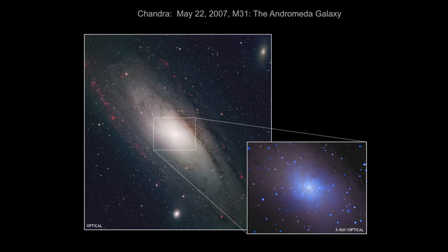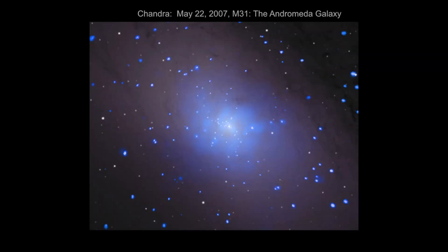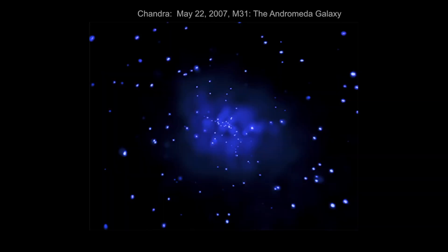If we take an optical view of the entire Andromeda galaxy as seen on the left, and focus instead just on the central regions and look in the X-ray using the Chandra X-ray Observatory, we find that the blue glow due to X-ray emission has a series of very bright point-like sources, as well as a lot of diffuse emission coming from the center. So what exactly is this bright X-ray source at the center of the Andromeda galaxy?